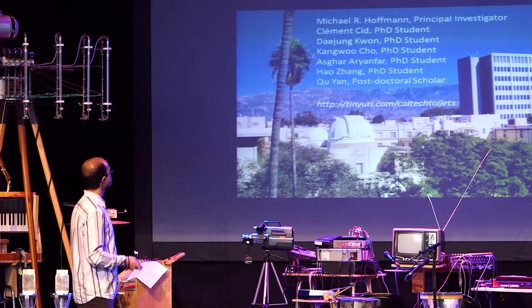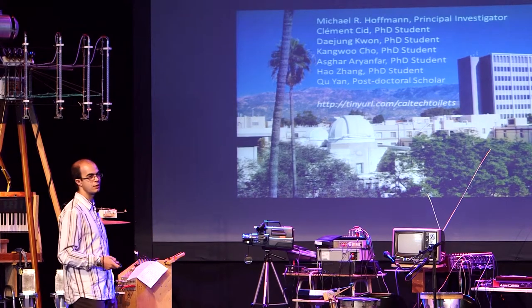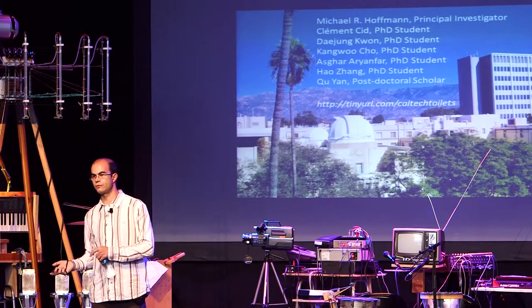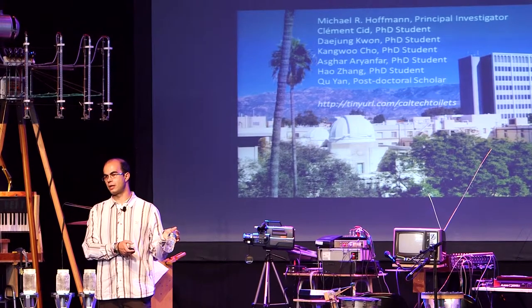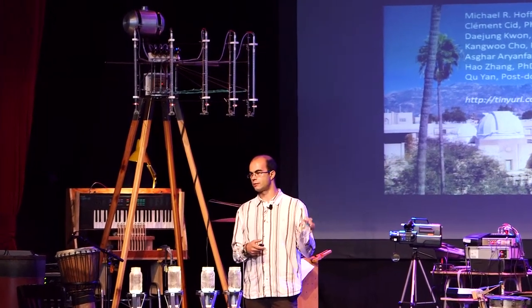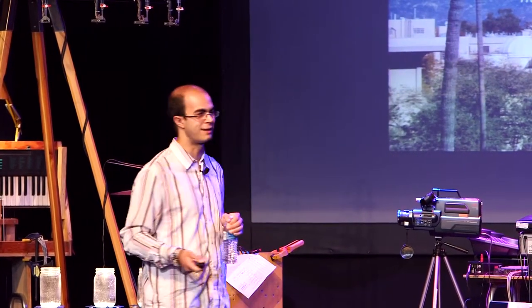Here is our team — we are now six people from Caltech. I invite you to look at our website where you'll find a video of how the system works and how we can implement it in different regions of the world. We are now working on what we call the second-generation prototype, which will be housed in a shipping container: one part a regular restroom, one part the treatment area for decontamination and water recycling, and a mini lab. If any of you visit Pasadena in the next few months, come to our campus and have a look.